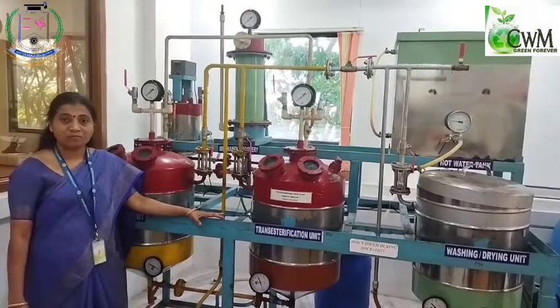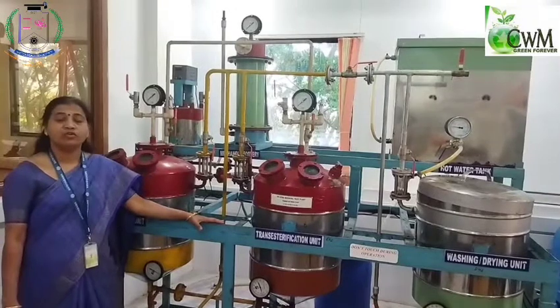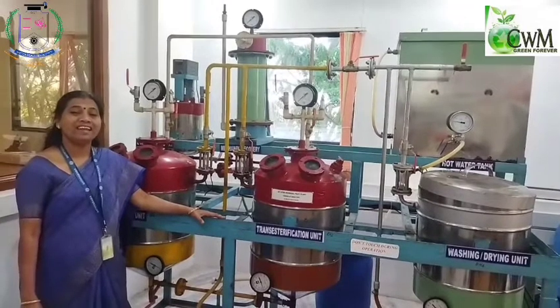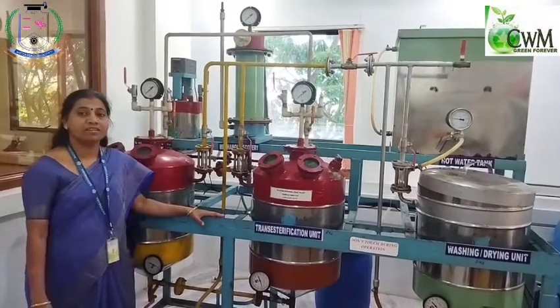With respect to the investment, it purely depends upon the capacity of the plant, which you can obtain by writing to us. Send us a mail and based upon that, we will respond detailing the capacity and the investment. Right from 20 litres to 1000 litres, we can support you.